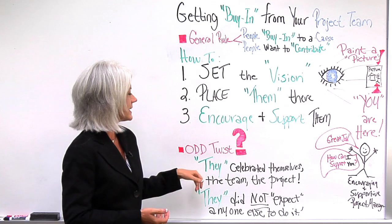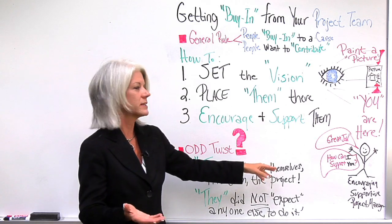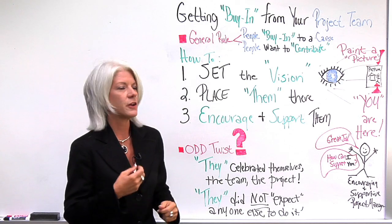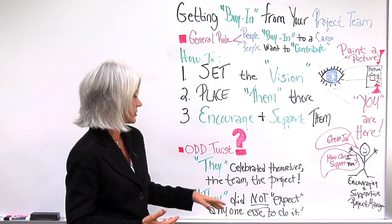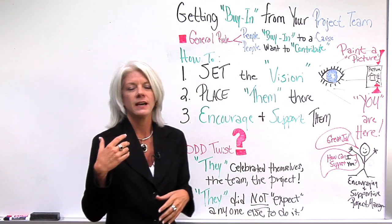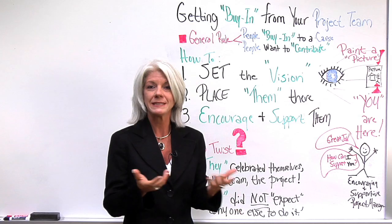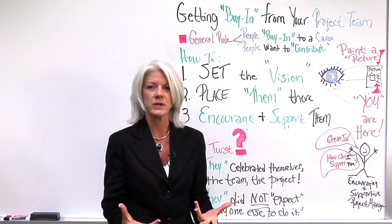Then the odd thing is, at the end, your project team actually celebrates themselves. They celebrate the team. They celebrate the project and the results. They didn't expect someone else to do it — they weren't looking to me as the project manager to do it for them. They did it for themselves. If you look at celebratory moments from service projects people have bought into, they celebrate along the way and together as a unit. They're not looking for anyone to do that for them.